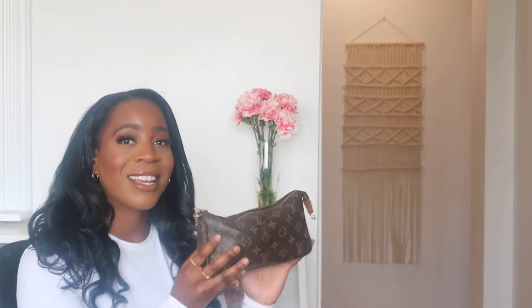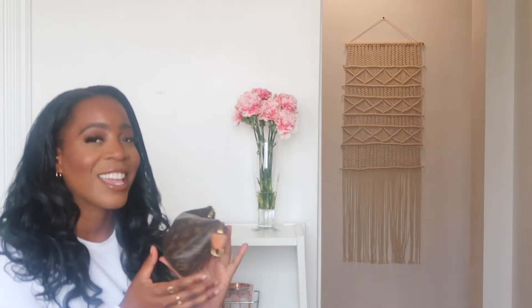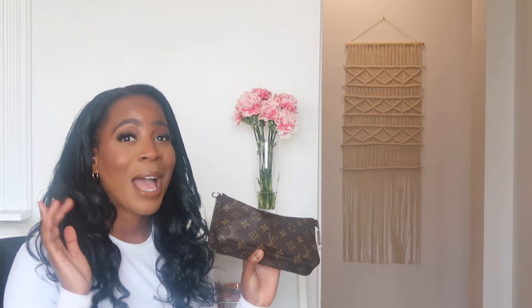I have it in the monogram canvas. This is like my everyday bag — my going out bag, date night, girls night, running errands — and you'll see why. I'm so happy that I purchased this bag a while back.